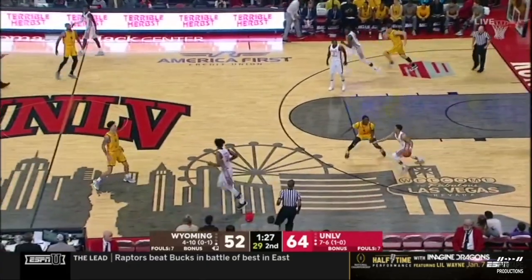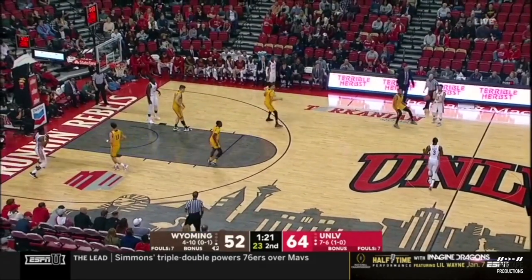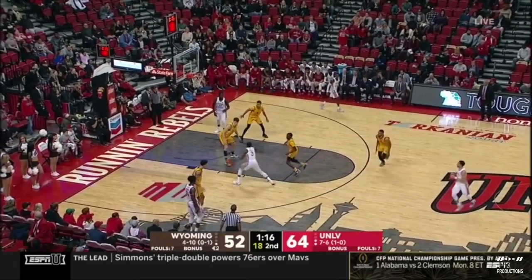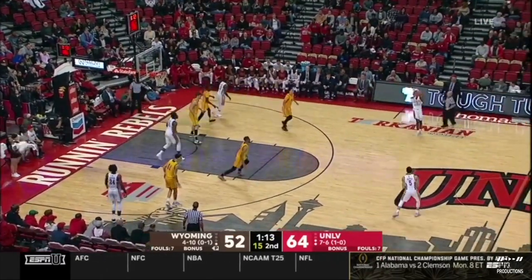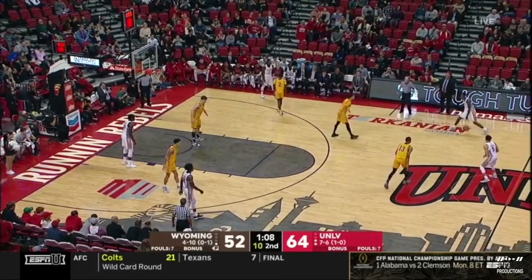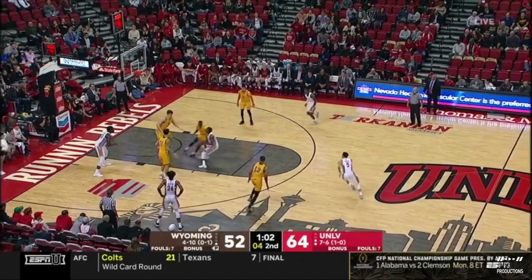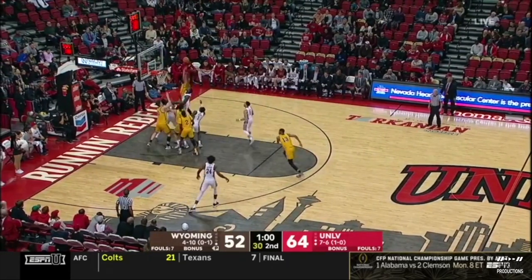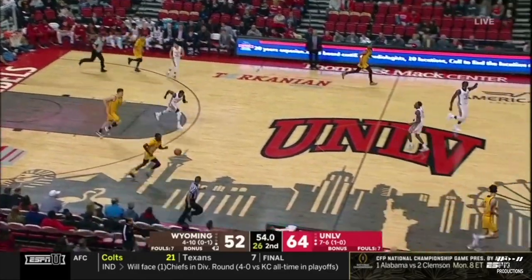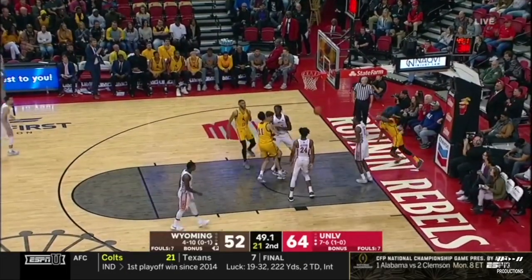Now a steal for Chachua. The only thing is if the official said that wasn't a field goal attempt — that maybe he lost control — that's not a block either. Hardee in the lane, missed the bank shot. Wyoming the rebound, but we're now under one minute to play, and this looks like a UNLV victory. It'll make it 18 straight home wins over Wyoming.